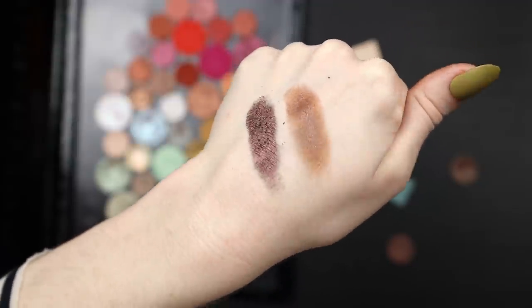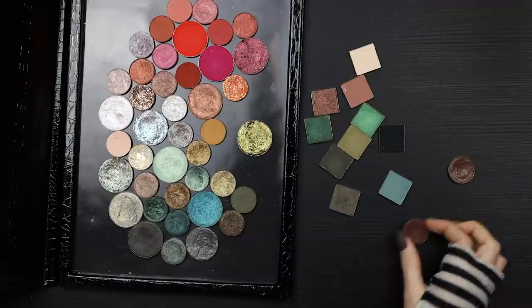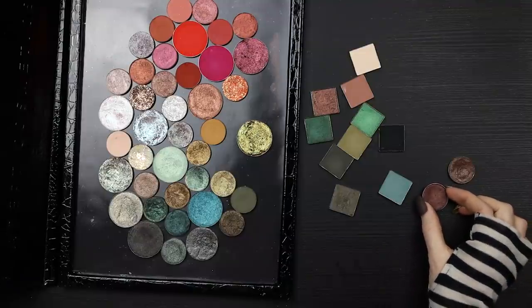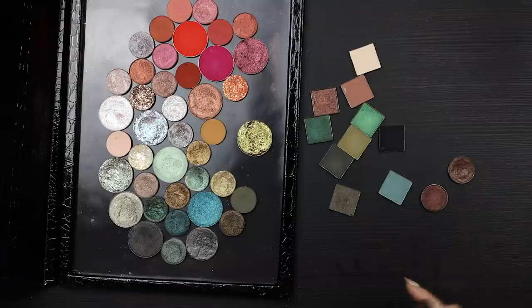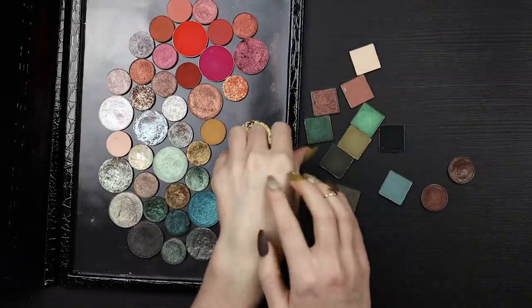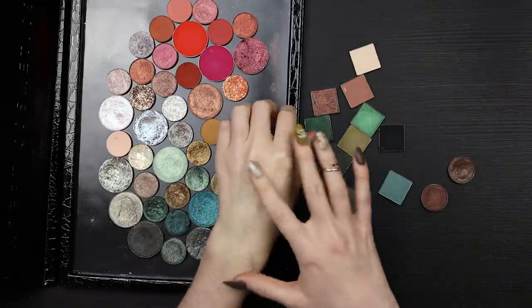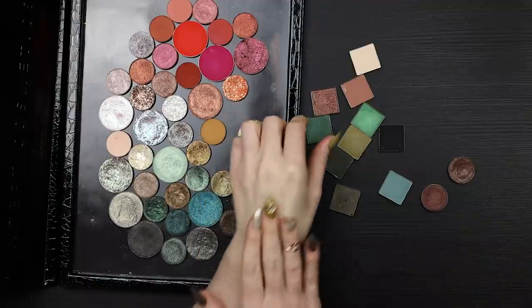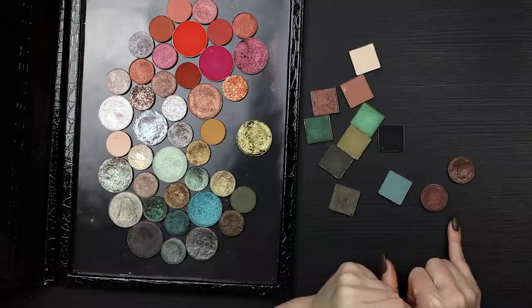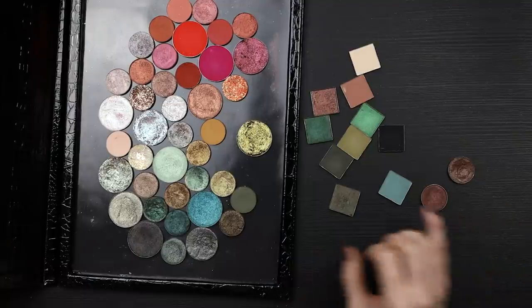This right here is Makeup Geek Steampunk — it looks almost exactly the same as 365 in the pan, but they swatch really differently. Steampunk is a really dark, almost purple-leaning brown, and 365 has a kind of ruddy, glossy look to it. Steampunk actually has a lot of black pigment in it — kind of like purple-black, bruised pigment — and I think both of them are perfect for this palette.